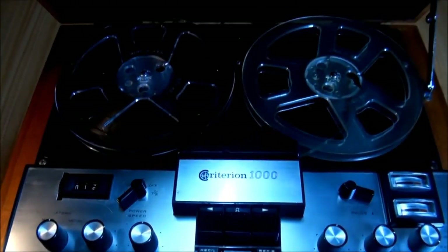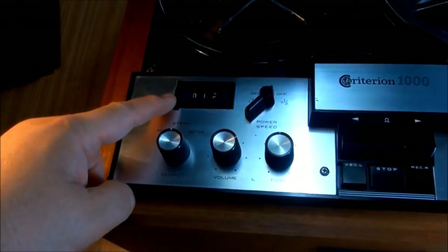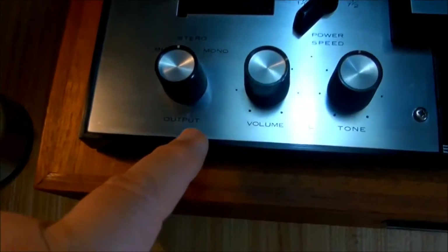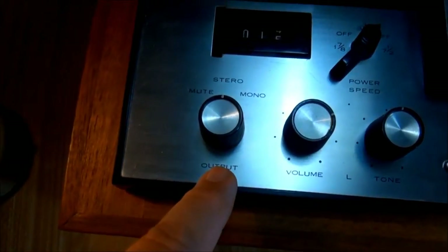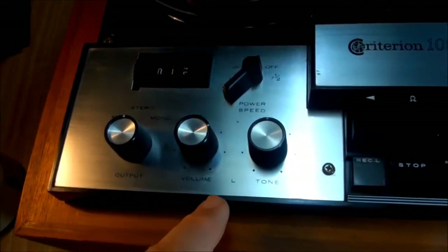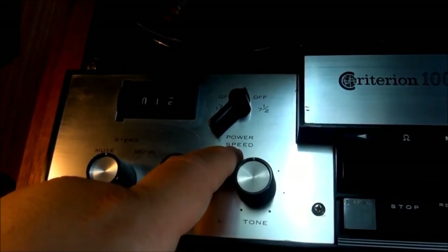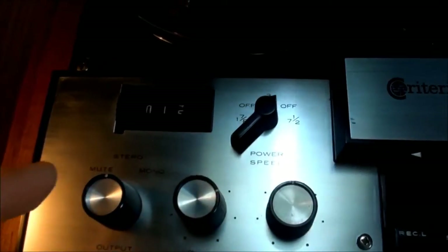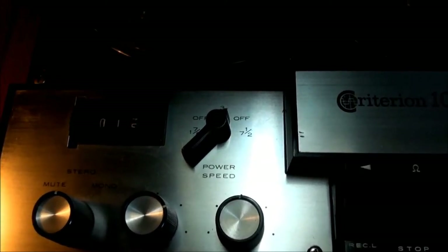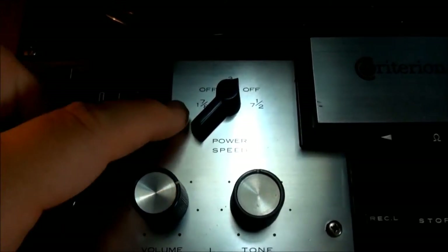Here's the basic unit. We have our counter, our output selector for mute, stereo, or mono, volume for the left channel, tone for the left channel, our power speed selector: 1-7/8, 3-3/4, or 7-1/2. The 1000B that came out several months after this did not have the 1-7/8 inch speed.